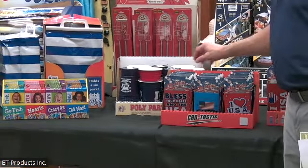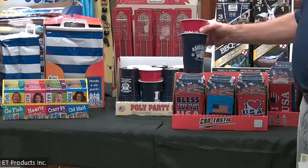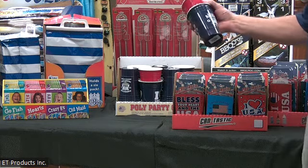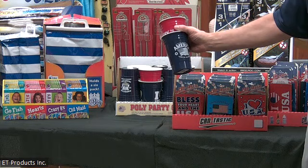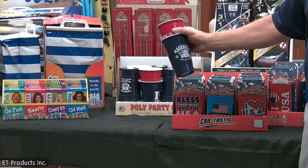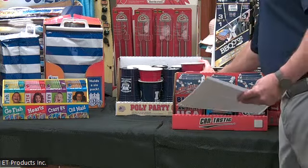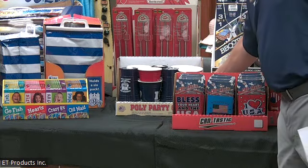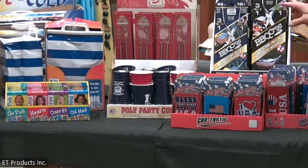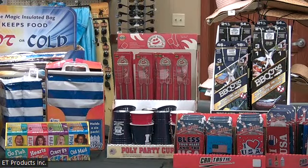We also have poly party cups. These are insulated, safe for hot and cold beverages, double-walled — but also a patriotic party cup. It's like a red solo cup, but rather than disposable, you can dishwash and reuse them. Really nice double-lined patriotic party cups. That comes in a 24-count and in a PDQ display. All three of these — the two koozies and the party cups — come with a little PDQ display, and the koozies can also be clip-stripped.